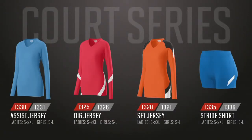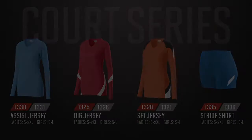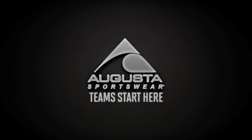Our new volleyball jerseys and shorts will quickly become a best-seller this season. Teams start here at Augusta Sportswear. Yes, we have it in stock. Yes, we ship same day. And yes, they come in ladies' and girls' sizes.